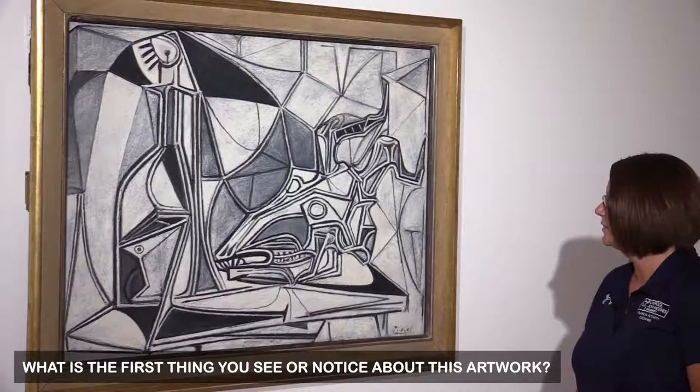My name is Professor Zoe Knowles. I'm from the School of Sport and Exercise Sciences at Liverpool John Moores University. I'm a Professor of Engagement and Learning and also a HCPC Registered Sport and Exercise Psychologist.